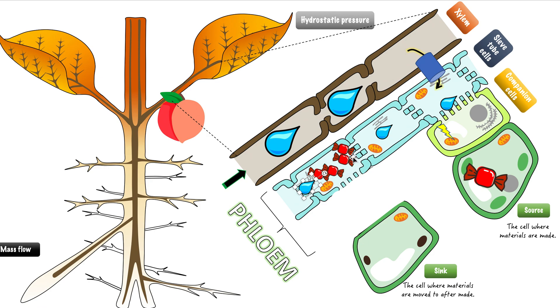So we've shown how the molecules traveled from one of the source cells into the companion cell, then into the sieve tube cell next to the xylem, and now got pushed down by this hydrostatic pressure all the way to the fruit. So now it's near the fruit — so how do we get these organic molecules from the sieve tube cell in the phloem to the sink cell that wants them?